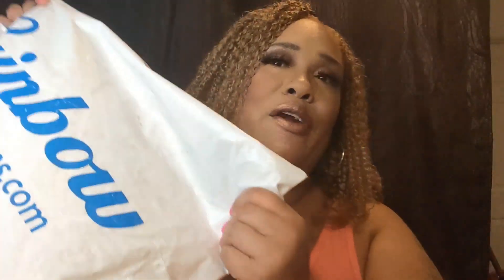Here it is. This is the bag and I got a few outfits from Rainbow. Hope you guys will enjoy this video, so kick back and stay tuned.